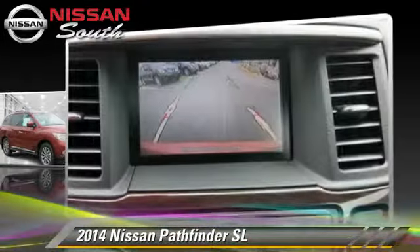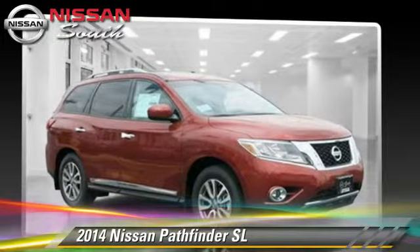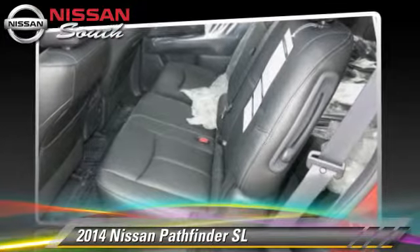Safety features include side airbags, traction control, and ABS. Comfort and convenience features include leather seats, parking sensors, and satellite radio.